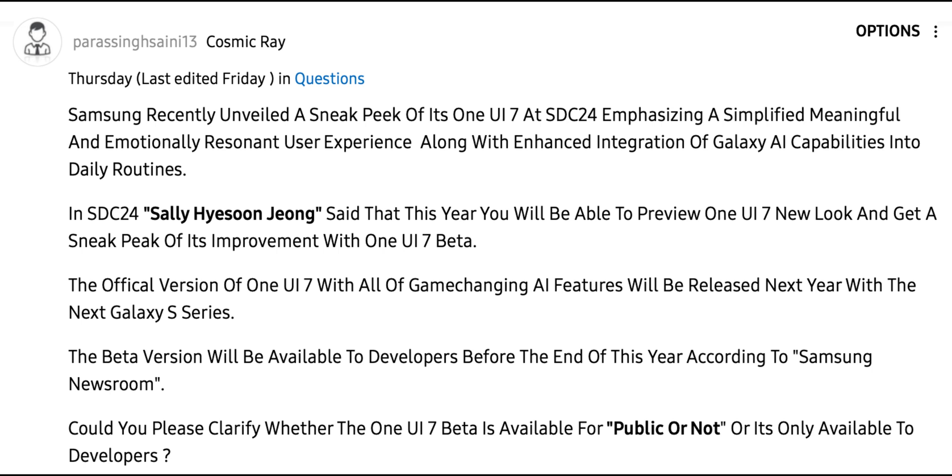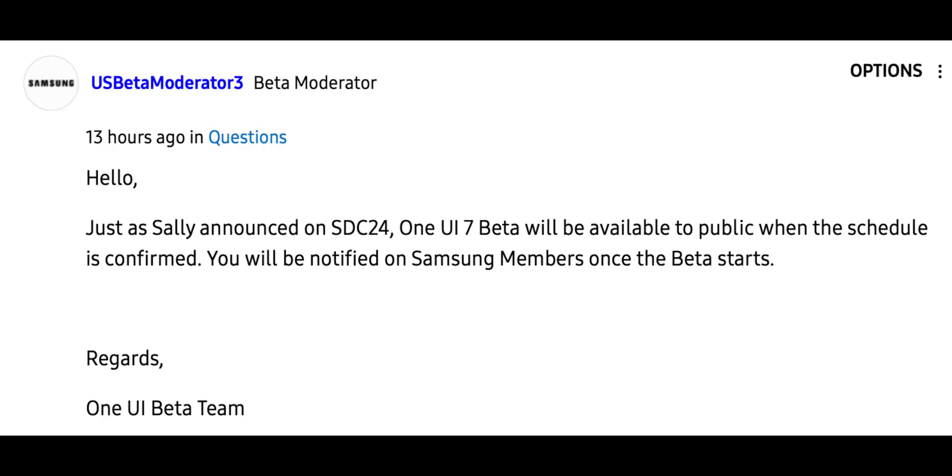There was a question posted: is the One UI 7.0 beta version only available to developers, as presented by Sally at SDC 2024? The beta version will be available to developers before the end of this year according to Samsung newsroom — could you please clarify this? That is when the moderator stepped in and answered, saying: just as Sally announced at SDC 24, One UI 7.0 beta will be available to the public once the schedule is confirmed. You will be notified on Samsung Members once the beta starts.